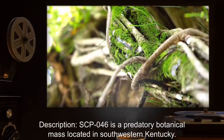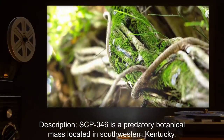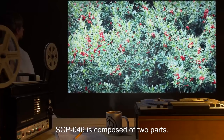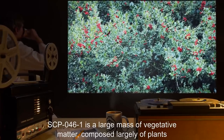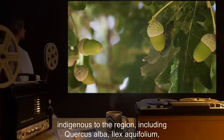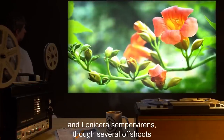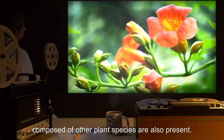Description: SCP-046 is a predatory botanical mass located in southwestern Kentucky. SCP-046 is composed of two parts. SCP-046-1 is a large mass of vegetative matter composed largely of plants indigenous to the region, including Quercus alba, Ilex aquifolium, and Lonicera sempervirens, though several offshoots composed of other plant species are also present.